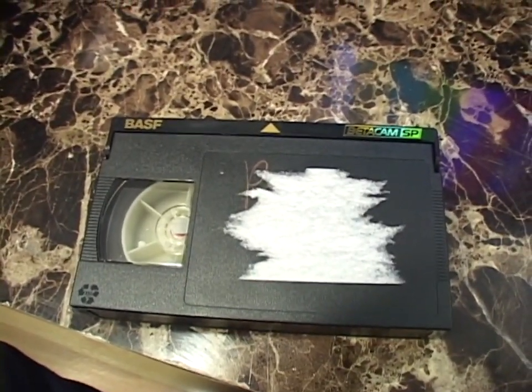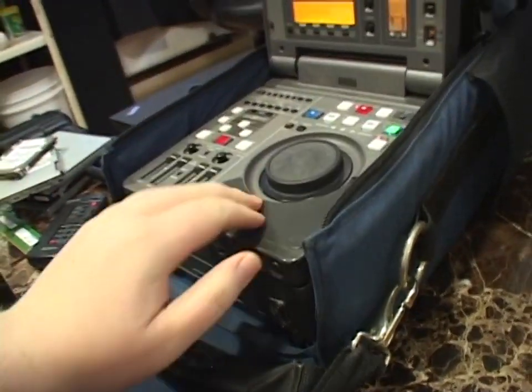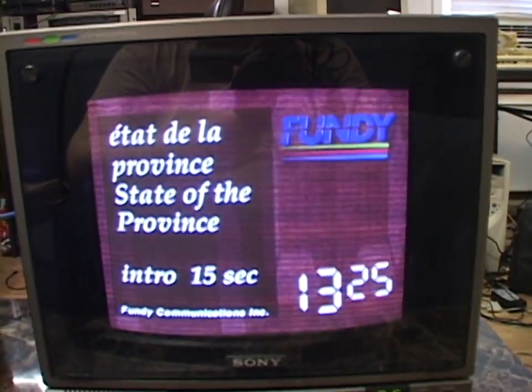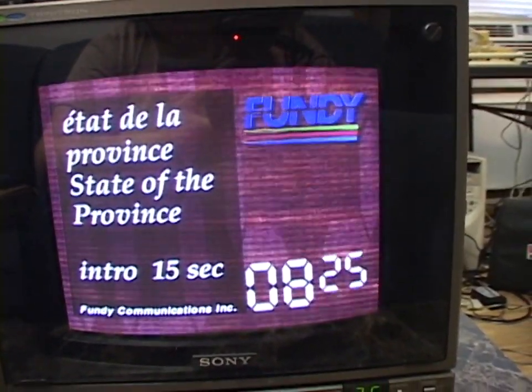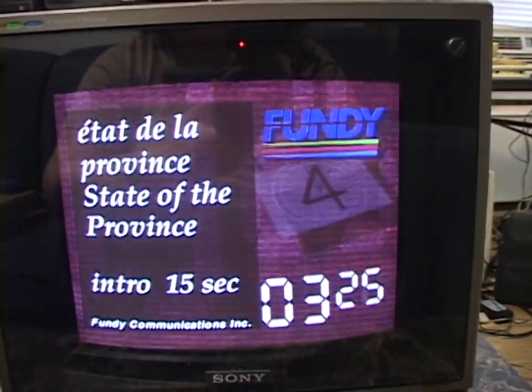Here's another Betacam SP tape — let's see what this looks like. Looks like HGTV content. That looks nice. Like I said, you can't really notice the pincushion at all, so maybe I just shouldn't worry about it.